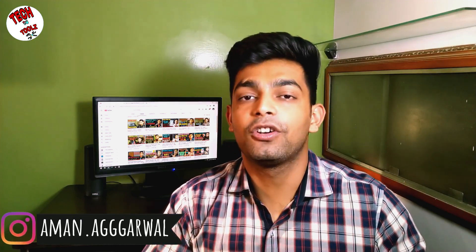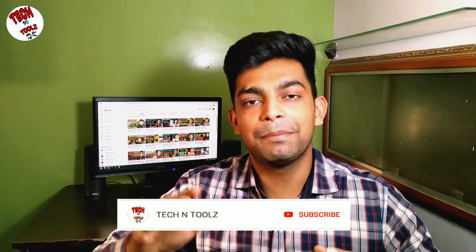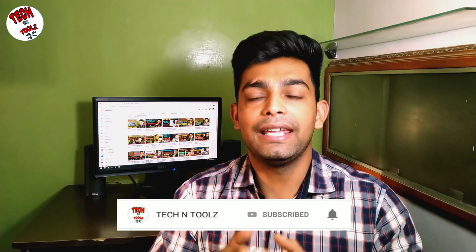Guys, if you liked my video and you made the same build based on this suggestion, you can tag pictures of your build on my Instagram handle, which I will show below. Please like this video and share it with your friends. If you are new to my channel, please subscribe and hit the bell icon. Every like gives me a lot of motivation to make more such videos and share this kind of information with you.